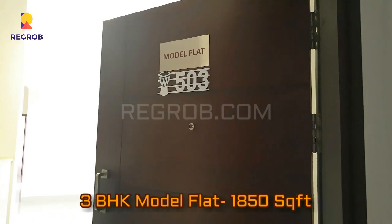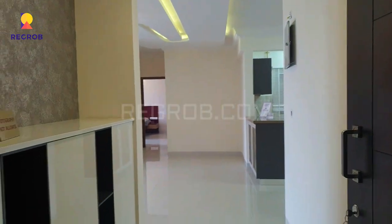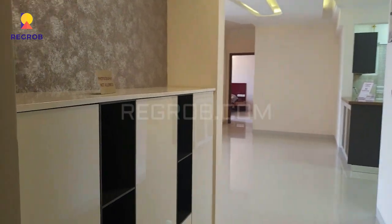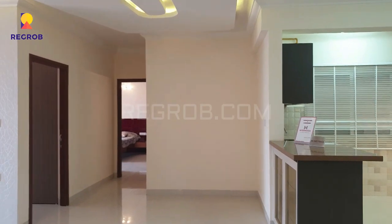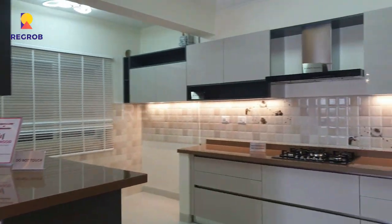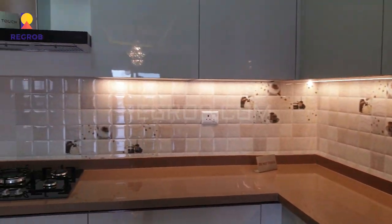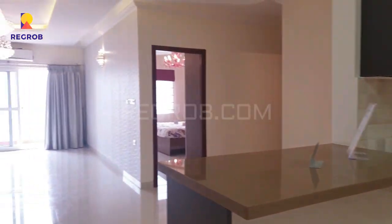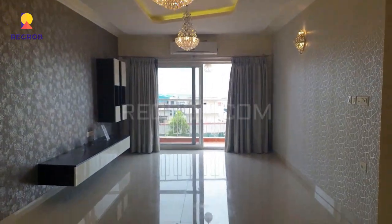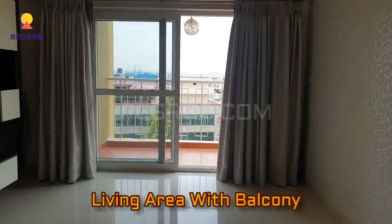Now we'll give you the interior view of a 3 BHK model flat which is 1850 square feet. Here you can take a view of an open modular kitchen, beautifully crafted with fantastic interior. Here is the spacious living area with an attached balcony.